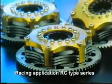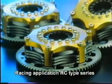Ogura Racing Clutch models of the RC series played an active part in two consecutive victories of the GT National Championship in Japan, as well as other prominent races.